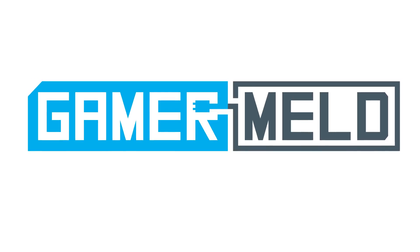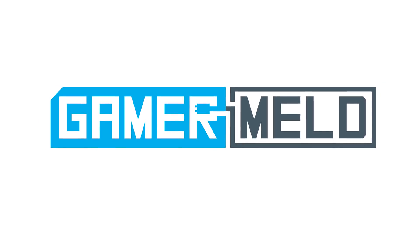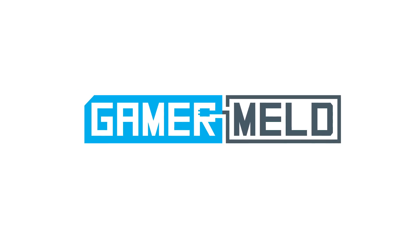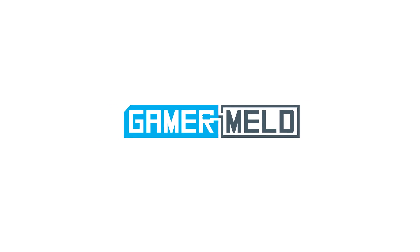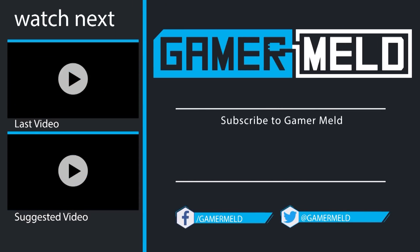That does it for today. What did you think of the news? Are you excited for Intel and AMD's partnership to bring faster, thin and light gaming notebooks, or do you just want to see a nice APU in desktops? Let me know down in the comments below. Definitely don't forget to check out the Gamer Melt Discord server if you love talking all things gaming and hardware. If you liked the video, don't forget to subscribe. You can check out the most recent video and suggested video to the left. Thanks so much for coming, and as always, have a great day.